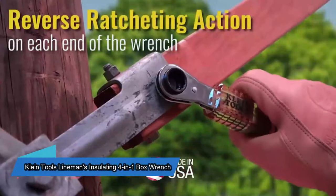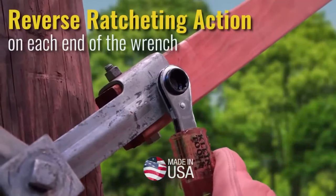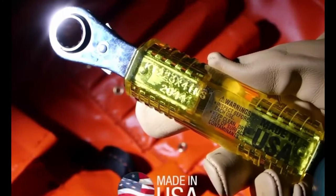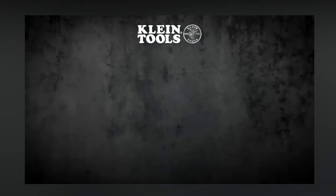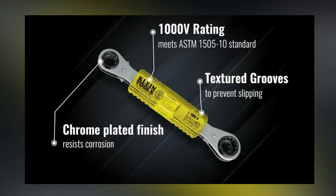The Lineman Insulating Box Wrench is made specifically for working with power installations of up to 1,000 volts. This tool has a clear handle so you can see through it, making sure the metal parts don't touch. It includes heads for sizes 12.7, 14.3, 15.8, and 19.05 millimeters. You can buy it for $45.